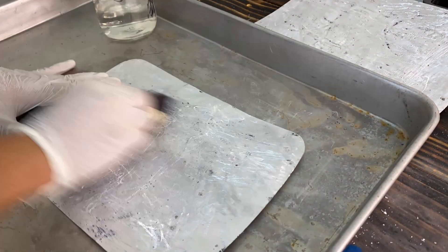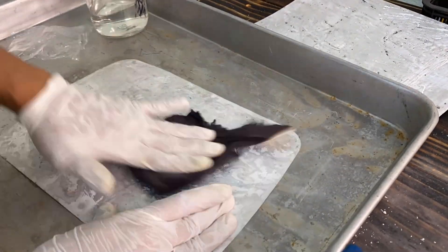After sanding and increasing the section area, we then have to clean the aluminum plate completely and very well.